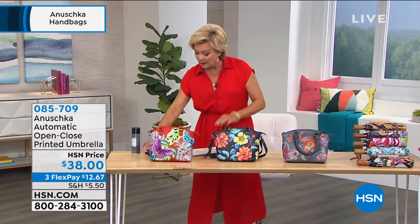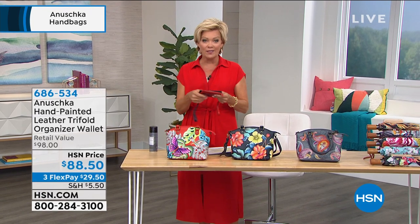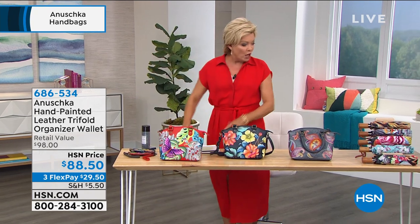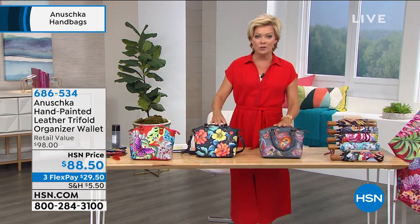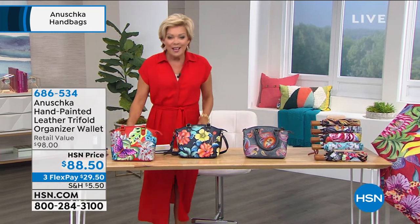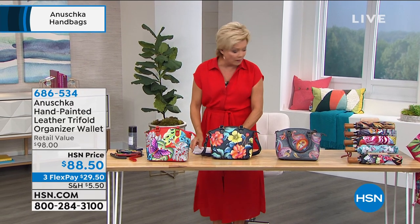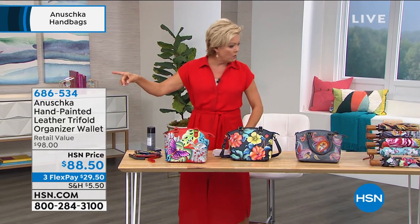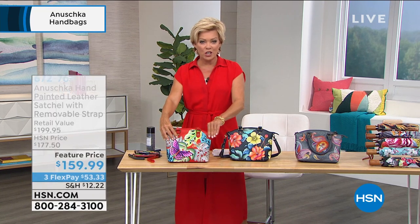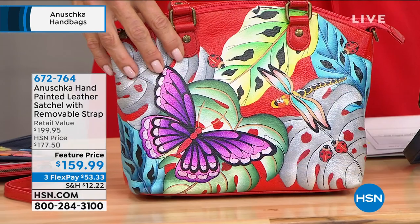We have a lot of wallets, wristlets, and other hand-painted accessories available. These make fabulous gifts for anniversaries, graduations, birthdays, or just-because treats. We're going to move to a trifold wallet — actually, we're moving straight to the next satchel.